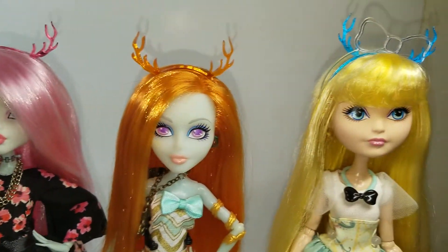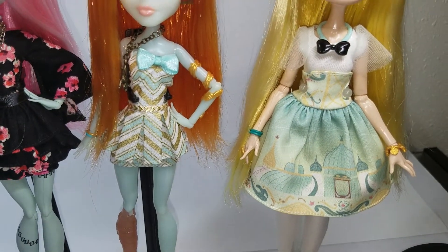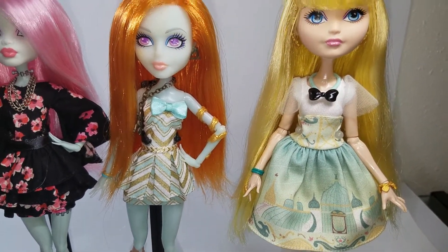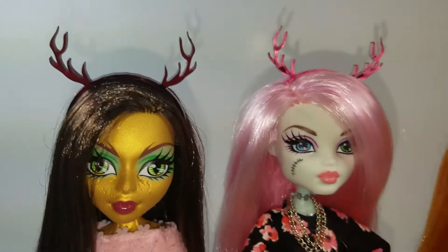This girl is wearing an outfit from an Etsy store that doesn't really sell anymore — Lambolina — she was awesome. If you're interested in the headbands, I'll leave the link in the description below. Have a great day!